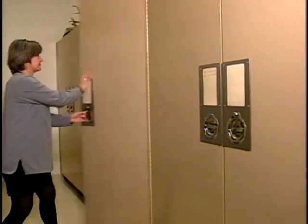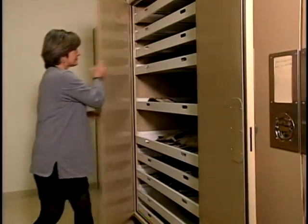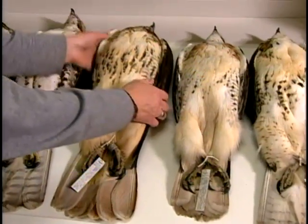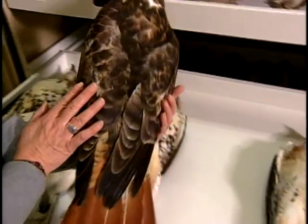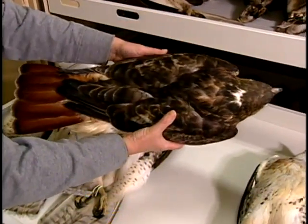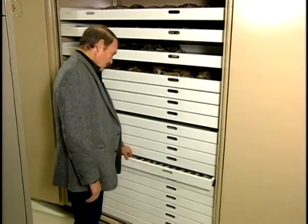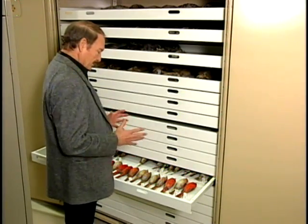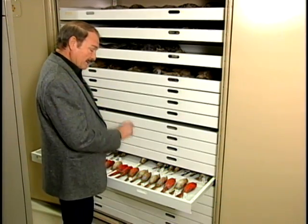But the real treasure down here is not generally seen by the public. In drawer after drawer are study skins, which are not mounted or posed for display but are a historical record. They not only chronicle the species that lived in this area, but also any changes or adaptations that occurred in the population. Researchers studying a particular species could handle the skins, take measurements, and study the coloring. And they'll last practically forever — imagine a hundred years from now, scientists could still be examining these skins.